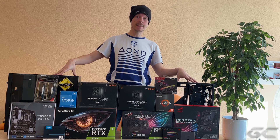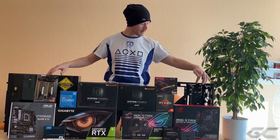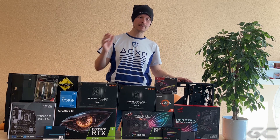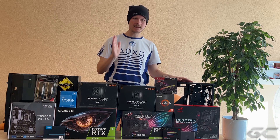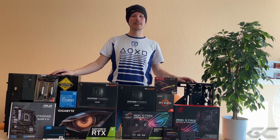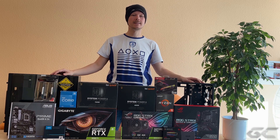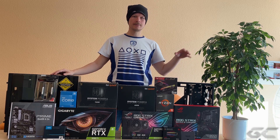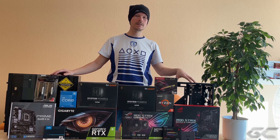Allgemein bin ich mit den Sharkoon-Gehäusen eigentlich sehr zufrieden – von der Bauweise her, vom Platz – außer hier: das kann ich euch dann nachher auch nochmal kurz zeigen, wenn wir den PC zusammenbauen. Da ist quasi eine Nische, eine kleine Nase, aus der die SATA-Kabel kommen. Und je nachdem, wie die auf dem Mainboard angeordnet sind, kann das dann schon mal unangenehm für die Fingernägel werden. Das ist aber der einzige Punkt, wo es nicht ganz so komfortabel ist. Was den Airflow betrifft, von den Temperaturen her war ich nie unzufrieden mit dem Sharkoon TG5.